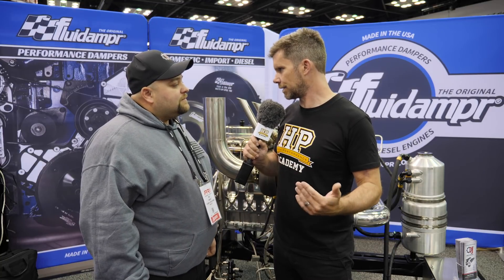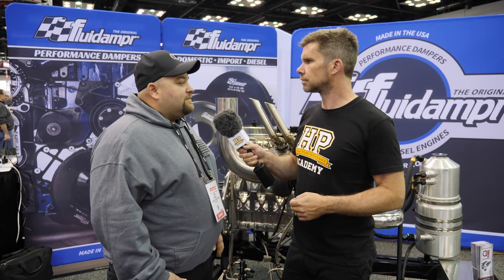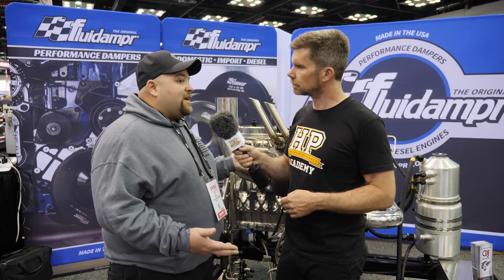I'm assuming you're also revving this a lot further than what a stock Cummins was ever designed to? Yes — a stock Cummins is designed to run about 3500 RPM, and we've had our cast engines at 8000 RPM before. That's a massive difference.